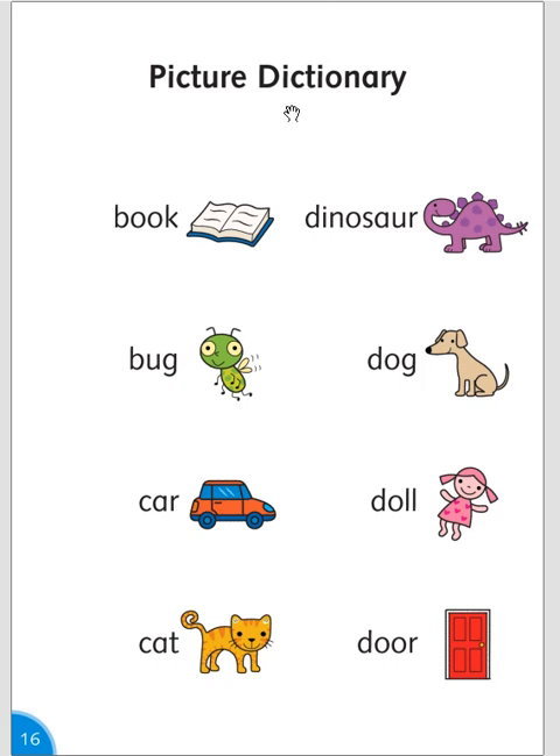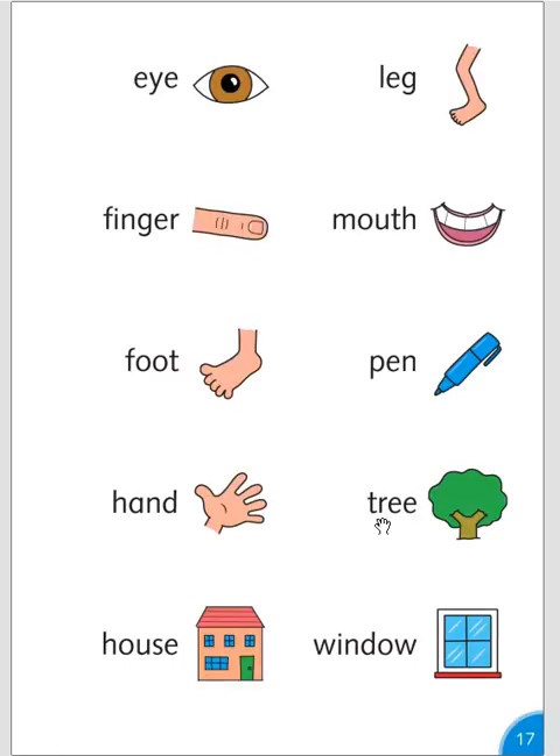Picture dictionary: book, bug, car, cat, dinosaur, dog, doll, door, eye, finger, foot, hand, house, leg, mouth, pen, tree, window. Thank you.